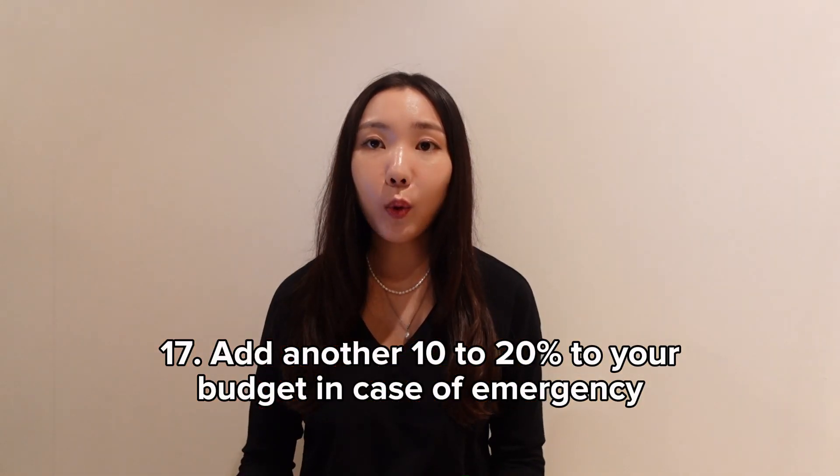Add an extra 10 to 20% to your budget in case of emergencies. You might have a budget planned out for food, hotels, etc., but emergencies can happen — something gets cancelled or prices change — so it's nice to have a bit of buffer just in case.